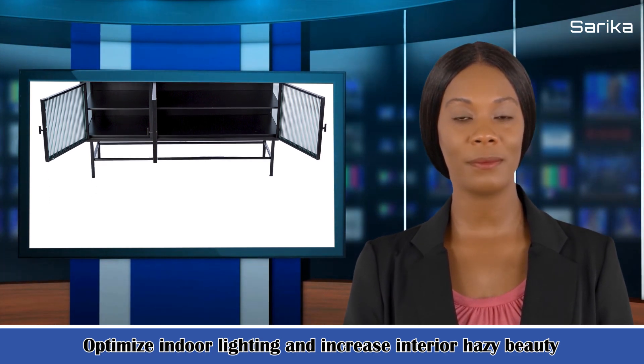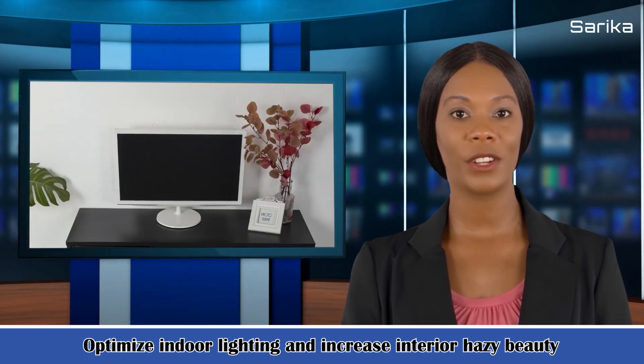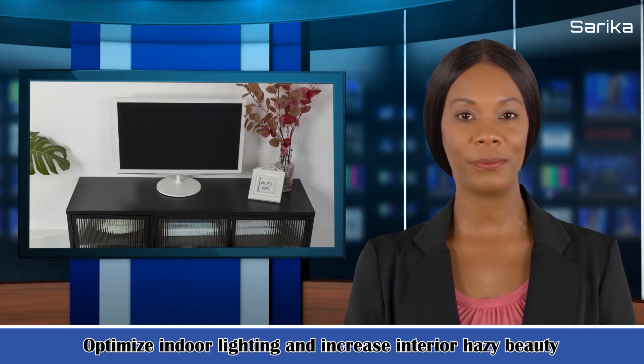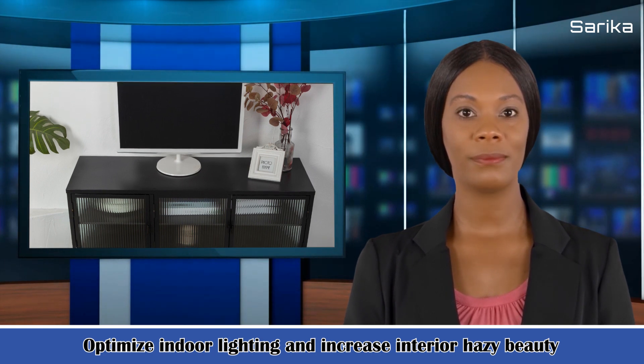Weight capacity: each rack weight capacity 20 kg / 44.1 LBS. Product name: TV stand tiered glass. Material: metal frame plus fluted glass. Pieces included: two middle racks. Color: black. Assembly required: yes. Additional tools required: all tools included. Country of origin: China.